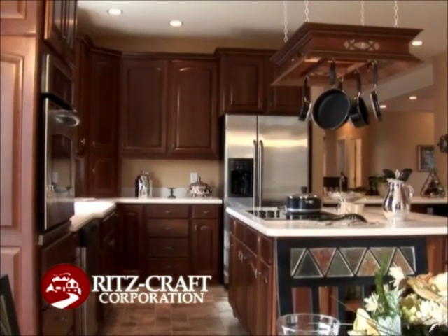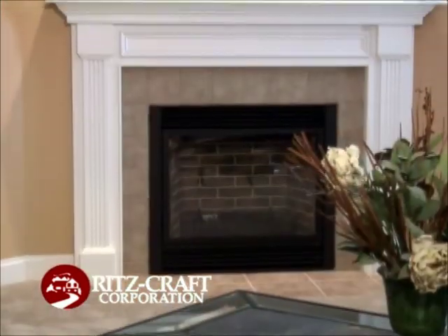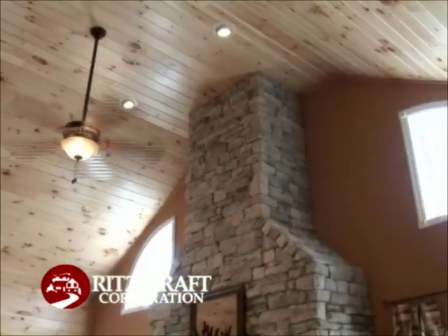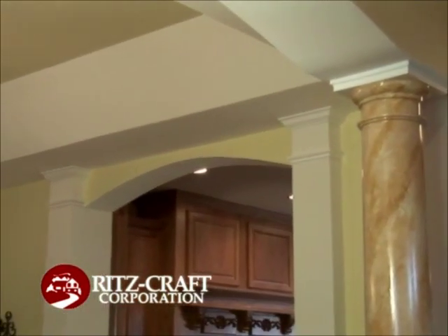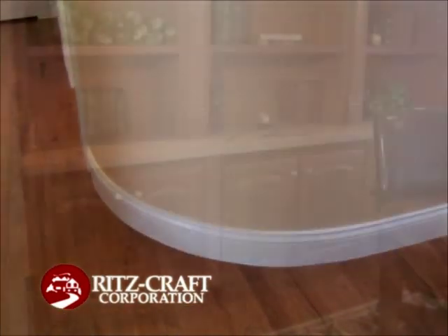Ritzcraft combines the most advanced construction technology along with innovative designs to create the finest quality homes. Modern well-equipped kitchens, fireplaces, vaulted ceilings, tray ceilings, columns and arches, curved walls, and custom-built curios are some of the features available in Ritzcraft Homes.